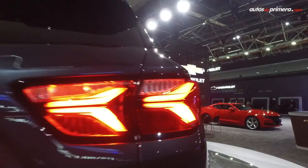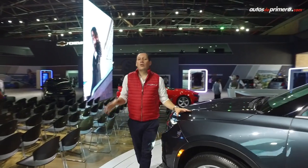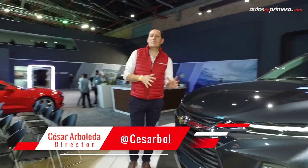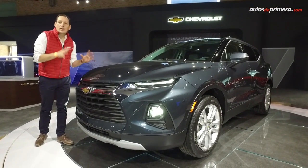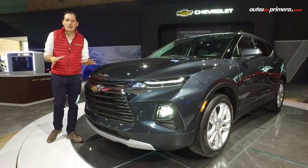No podemos contarles más especificaciones acerca de este auto como tal, ya que aquí en el Salón Internacional del Automóvil se presentó como un show car, una especie de velación, de presentación de primicia. La marca asegura que tal vez en el próximo 2019 la podamos tener en nuestro mercado, en las vitrinas de Chevrolet en Colombia.